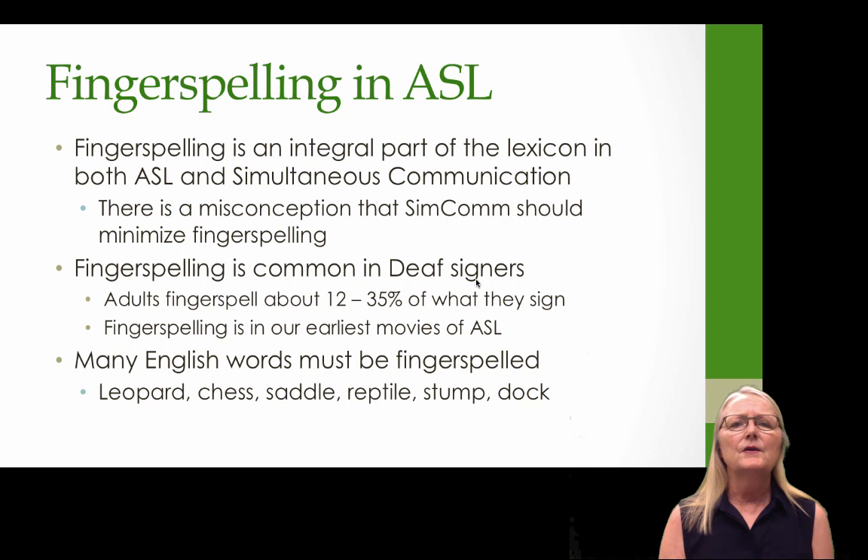Fingerspelling in ASL is a very important part of the lexicon in both ASL and in simultaneous communication. I sometimes encounter teachers and interpreters who have the misconception that SIMCOM should minimize fingerspelling, but that's simply not true. Fingerspelling is common in deaf signers — research has shown that adults fingerspell about 12 to 35 percent of what they sign. There are also many English words that must be fingerspelled, such as leopard, chest, and saddle.